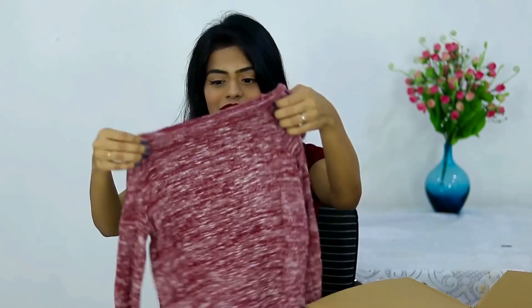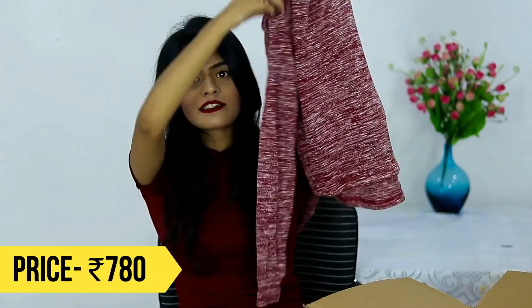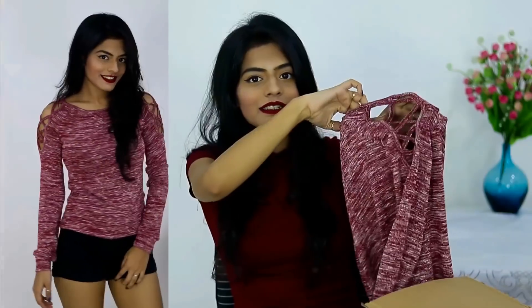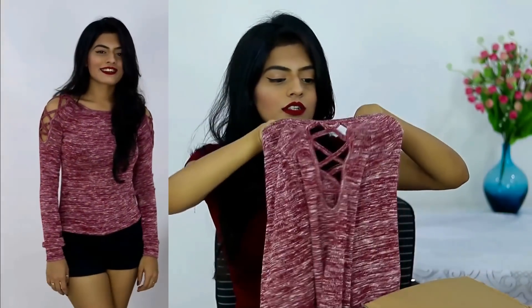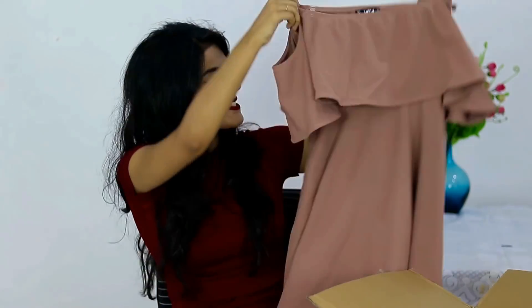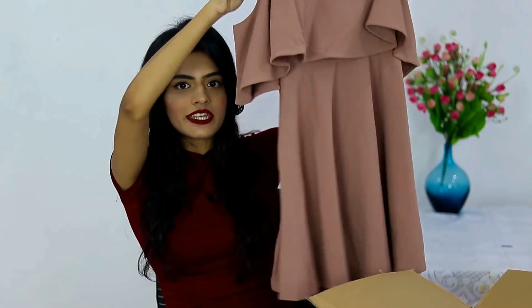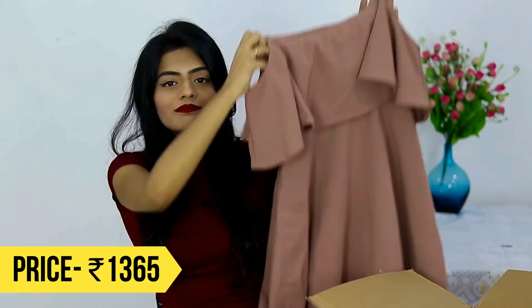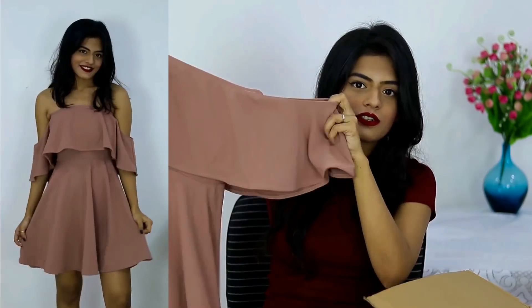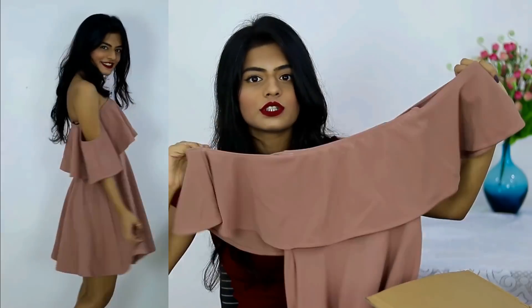The next thing I got is this t-shirt — it's maroon again — and it has a really nice crisscross detailing on the shoulder. Moving on, the next thing I got from Shein is this dress. It's an off-shoulder dress and it's quite heavy. The material is really thick. I love off-shoulder dresses, so that's why I got this.